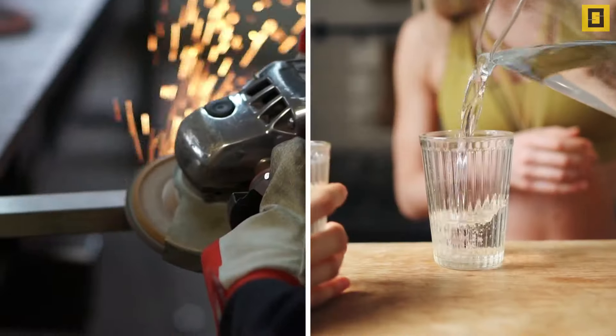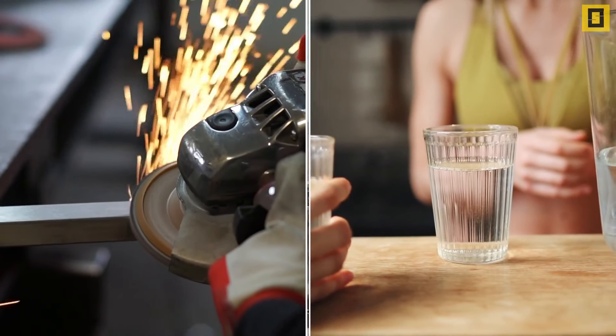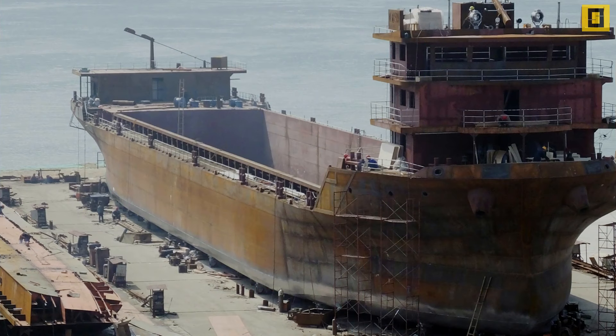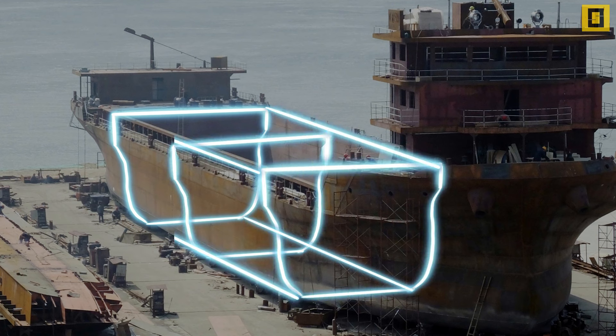Steel has density higher than that of water. But when it is used to construct a ship, the newly formed vessel structure's average density gets reduced, because of the air that occupies the inner portion of the vessel compartment.